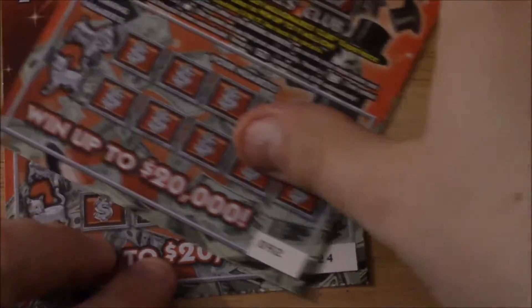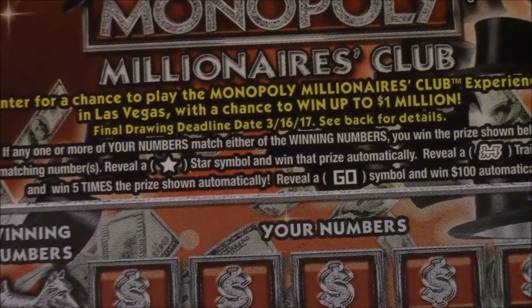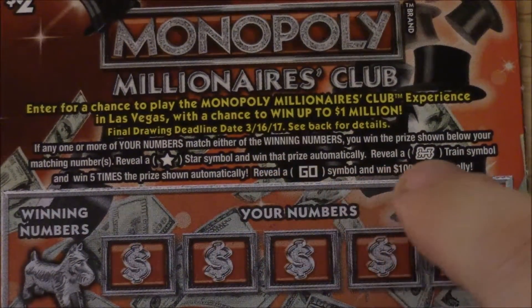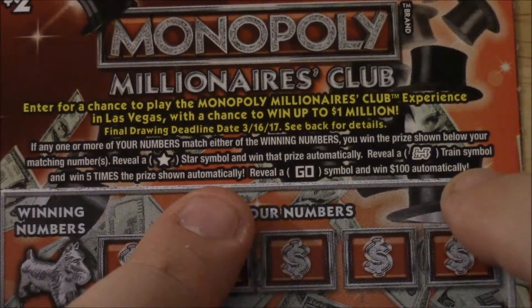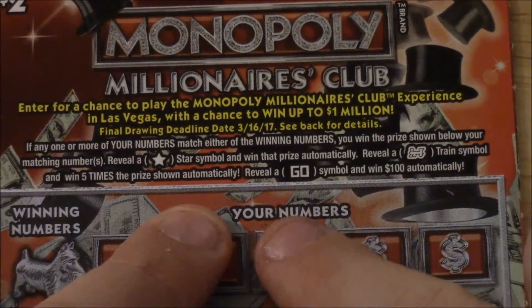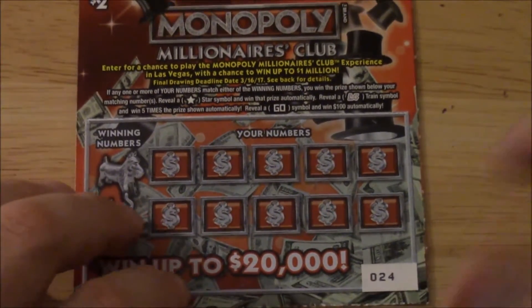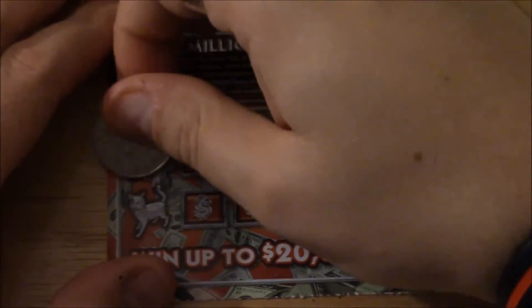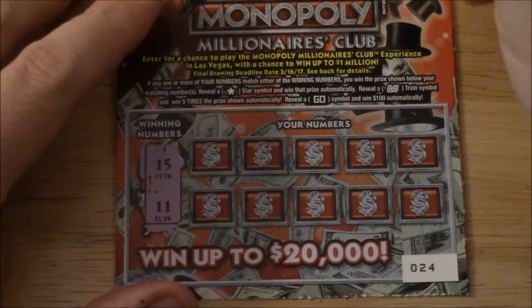We'll start with ticket number 24 of the Monopoly. Here's how you play: if any one of your numbers matches either of the winning numbers, you win the prize shown. Reveal a star and win that prize automatically; reveal a train symbol and win five times the prize shown; reveal a GO symbol and win $100 automatically — that would be awesome. Our winning numbers are underneath the Scotty dog. I like the pink background; it makes it easy to see. The winning numbers are 15 and 11.